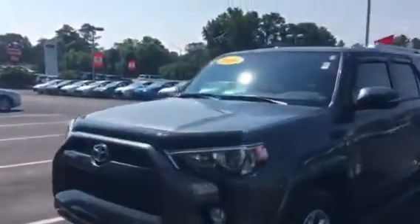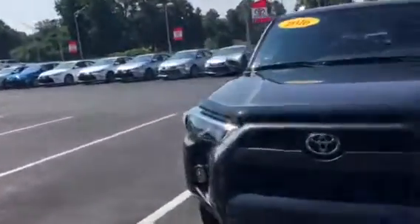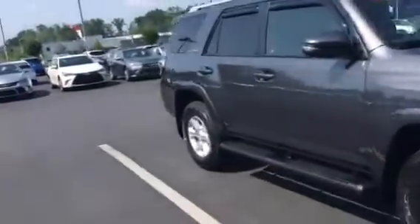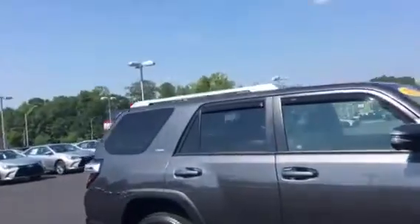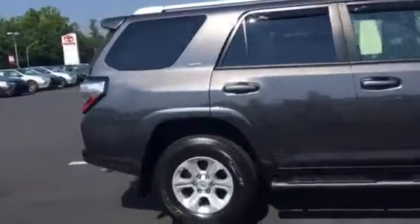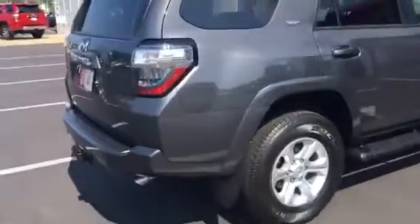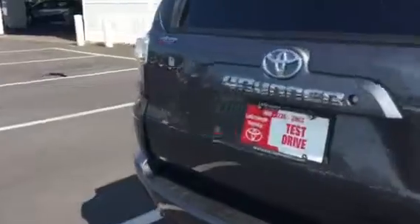It's a good video here of it. It's an SR5. We just got it in, fixing to put it out on the lot. It's all cleaned up. Got the step bars, roof rack and all. It's that nice magnetic gray. Towing package and all on the back. Let me walk around to the other side here.